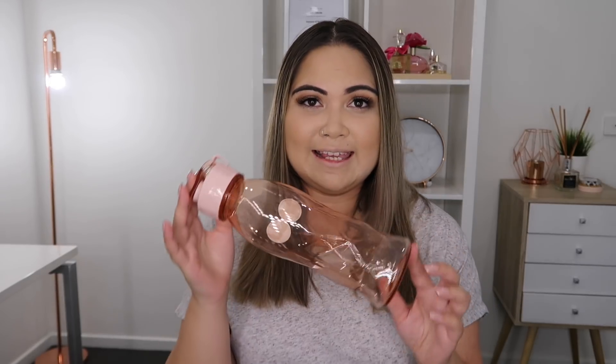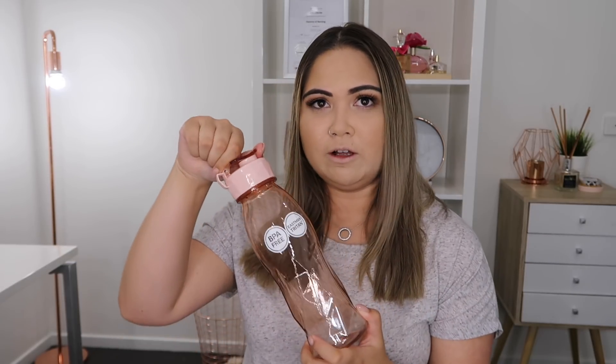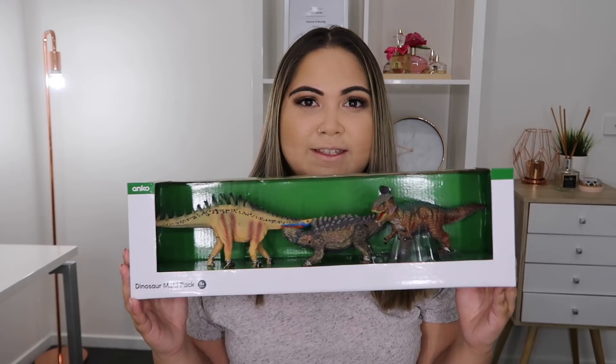The next thing that I purchased is this pink drink bottle — it's just the BPA Eastman drink bottle. I just needed a new drink bottle. The top just flips off like this, just something to take with me to work or school to keep me nice and hydrated in summer.